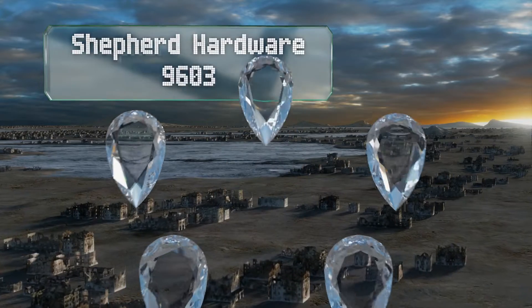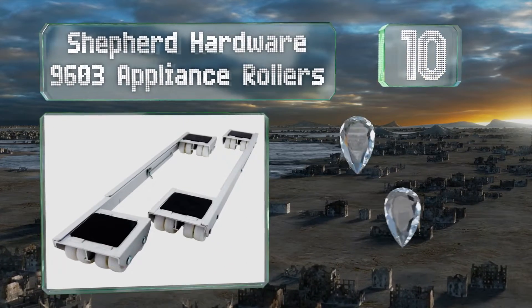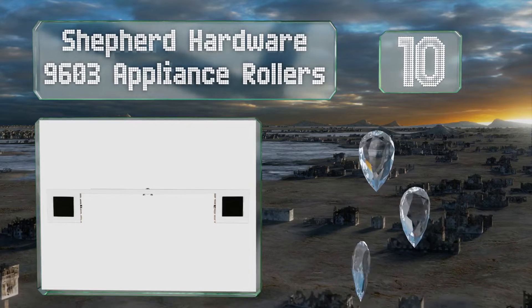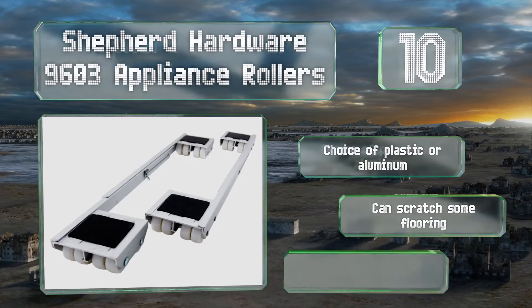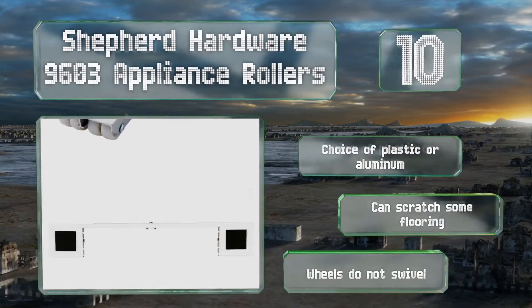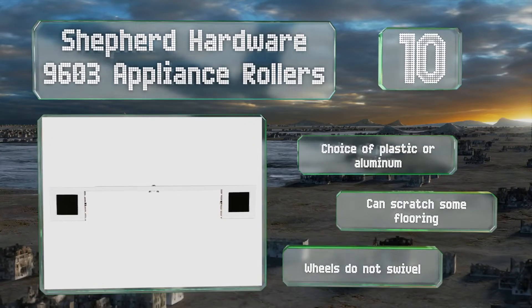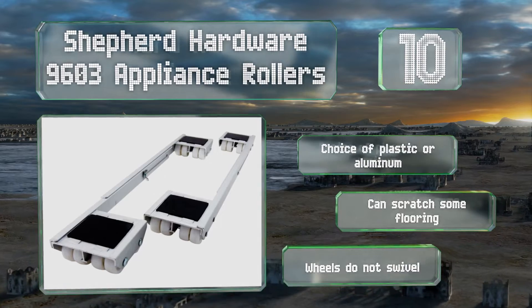Starting off our list at number 10, the Shepard Hardware 9603 Appliance Rollers offer an adjustable length with a simple locking wing nut. Working together, these twin units can move even the largest, most unusually shaped items. They have a 2,000 pound weight capacity. They come in a choice of plastic or aluminum, however they can scratch some flooring and the wheels don't swivel.